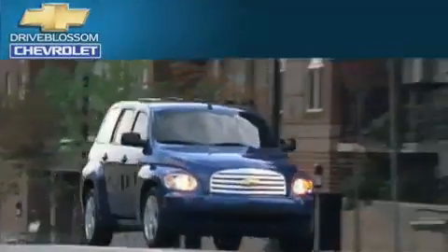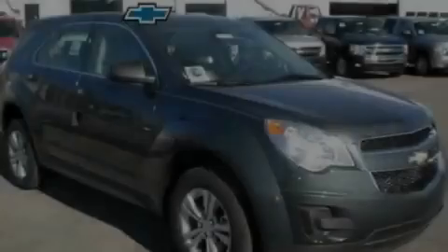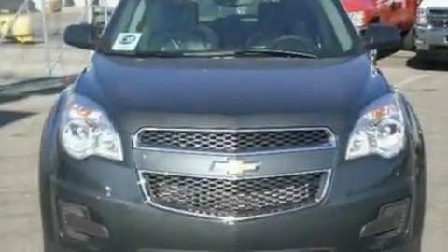Another fine vehicle offered by Blossom Chevrolet. This is a brand new 2011 Chevrolet Equinox — a car-like ride with space like an SUV.